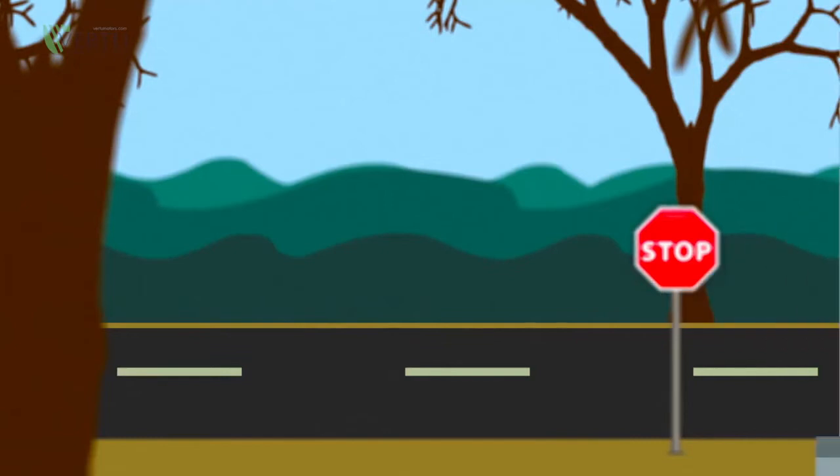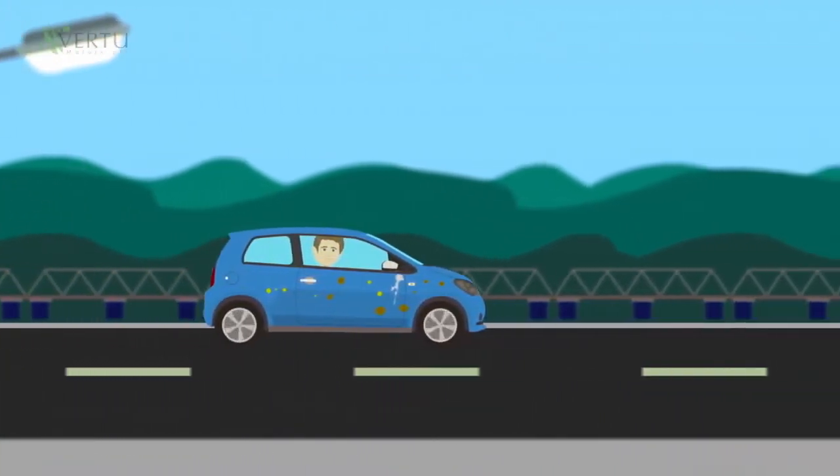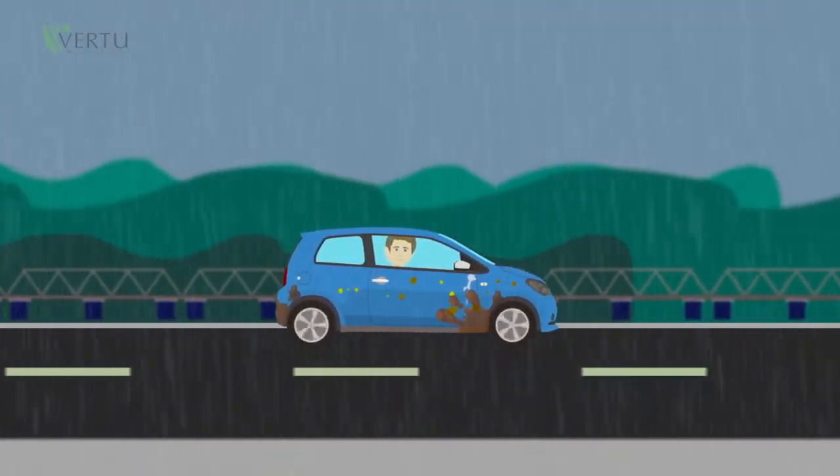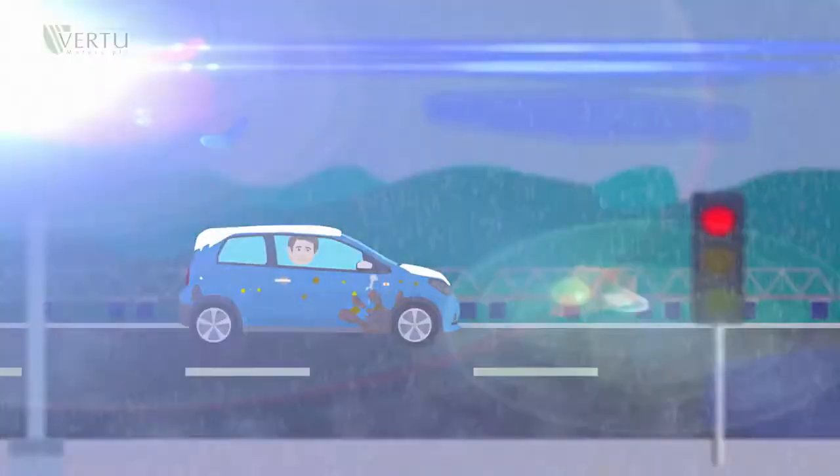Then there are insects, hundreds of high-speed impacts bringing more sticky chemical damage. In the winter there's rain, road spray and mud, and of course ice, snow and gritty road salt which can all be particularly damaging.